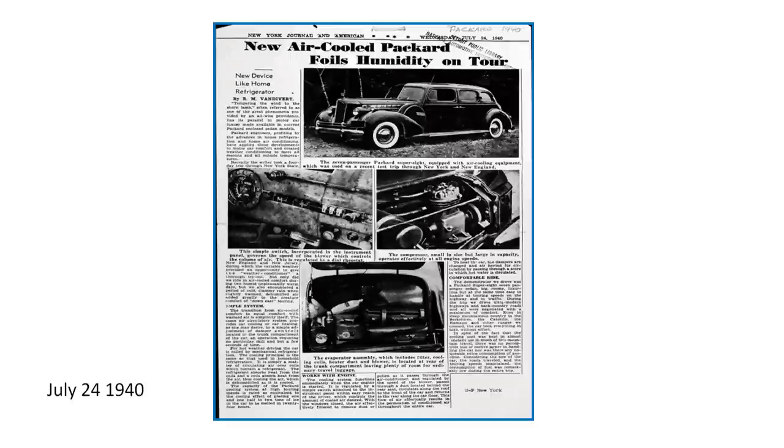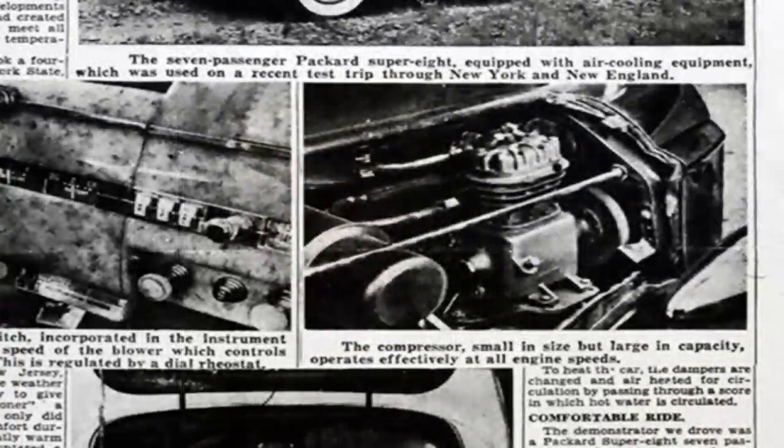This is a test trip report published in 1940, when a newspaper reporter drove an air-conditioned Packard in Pennsylvania and felt it worked very well. He drove for three days and was pleased with the results — it was used for both heating and cooling. This photo also shows the compressor, and you can see there's no electromagnetic clutch — just the belt riding on a pulley at the front of the compressor.